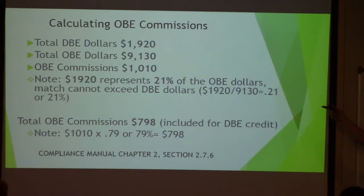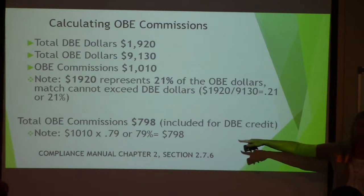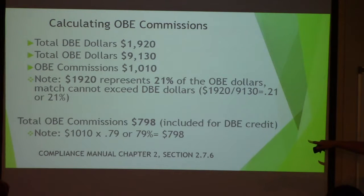With how they figure the commissions, it's also done on a percentage. The $19,200 represents 21% of the OBE dollars. The way they figure that 21% is: take the $19,200 for the DPE dollars and divide it into the OBE dollars — it comes out to 21%. How they match the commissions to get the remainder to 100%: they take the $1,010 in commissions and multiply it by 79%, which is the difference from 21 to 100. That's how they get $798, which is what they match for OBE commissions.